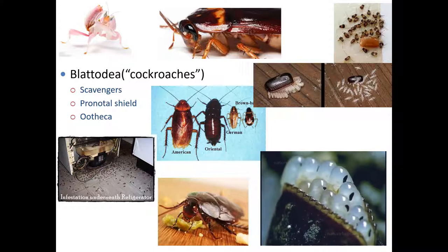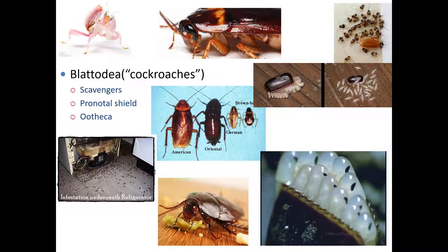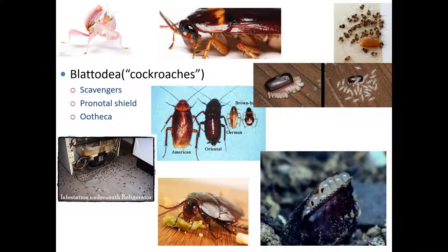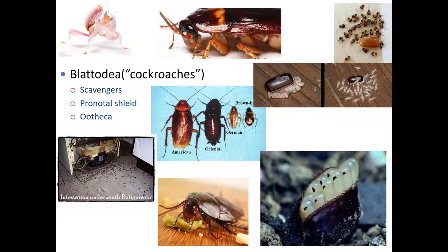There is one particular species of cockroach — the Madagascar hissing cockroach — that makes fantastic pets. They will force air out of their tracheal system to produce a hissing sound that scares predators, but they don't have large mandibles, they don't even have wings so they can't fly, and they're super slow moving. So they make fantastic pets — highly recommend them.